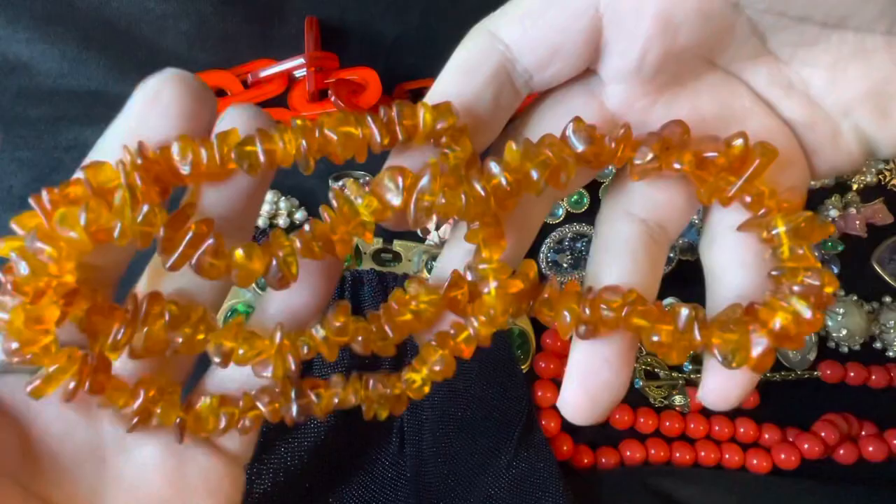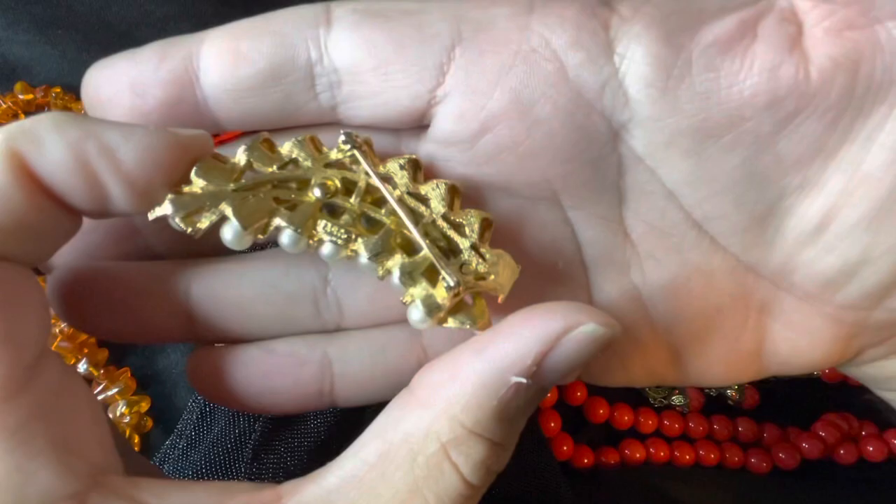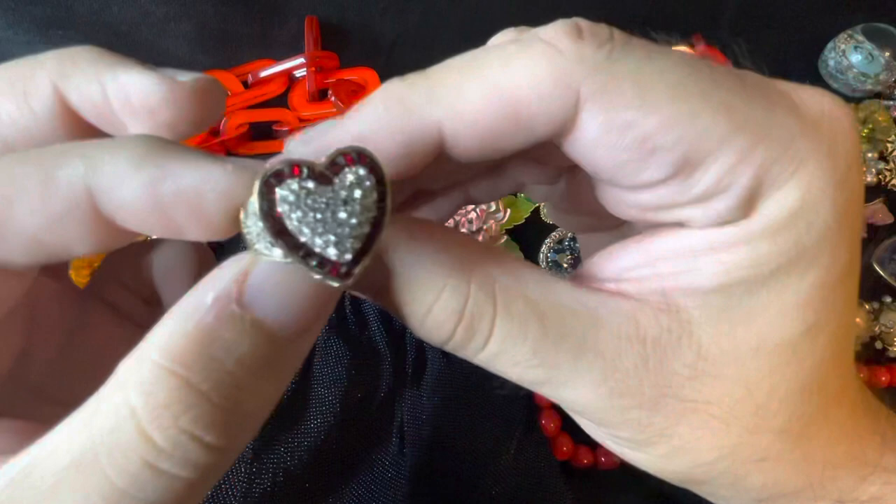Then I got this, which looks to be amber — I have to test it — but just want to share that, a nice strung necklace. And then I got this brooch, this is signed Art, and it's like a faux périgot tone brooch, signed Art.